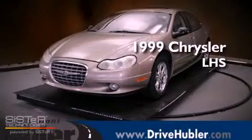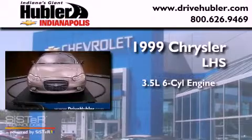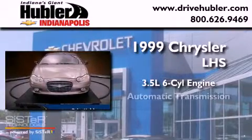This is a 1999 Chrysler LHS. It has a 3.5-liter six-cylinder engine and an automatic transmission.